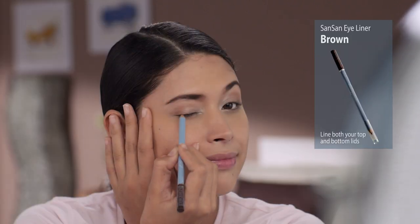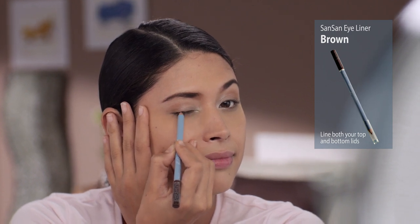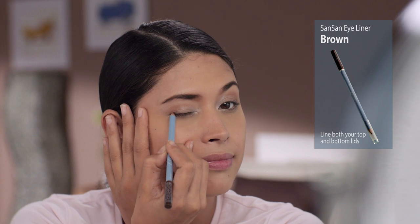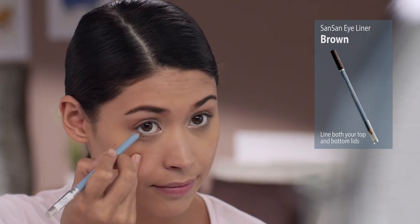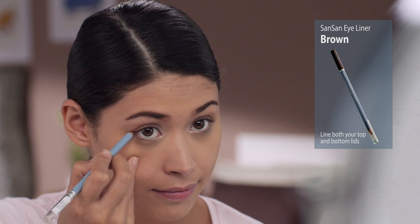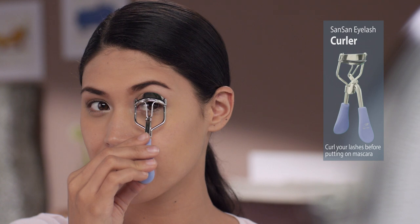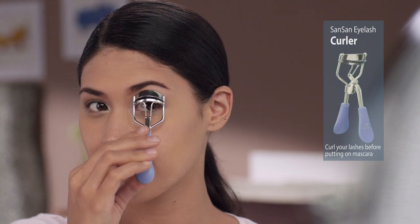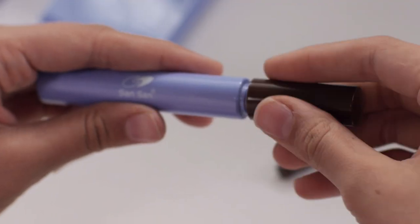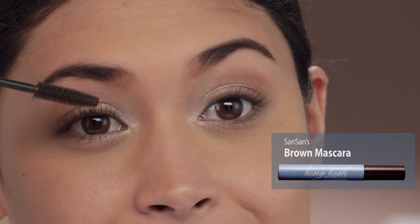Using a brown Sansan eyeliner, just apply it on your top lid starting from the inner corner of your eye to make your eyes look longer. And make sure na huwag kalimutan lagyan ang bottom eyelid mo. Apply Sansan Mascara as you normally do.